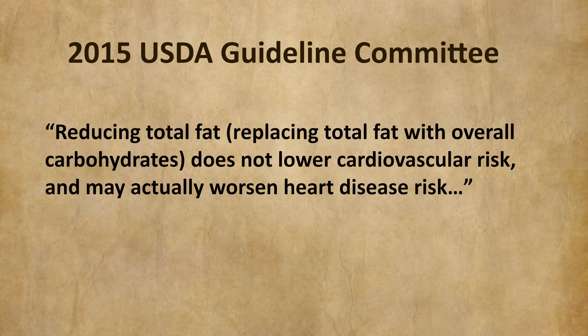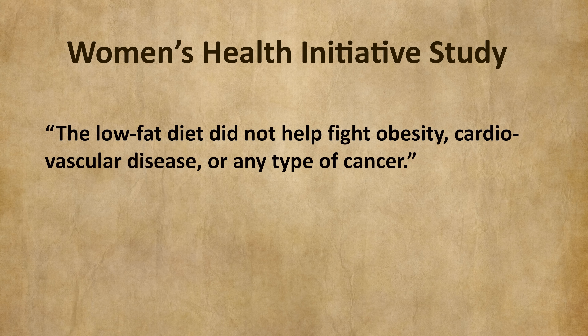The 2015 USDA Dietary Guidelines Committee declared that reducing total fat — in other words, replacing total fat with overall carbohydrates — does not lower cardiovascular risk and may actually worsen heart disease risk. Nina also shares the Women's Health Initiative study of nearly 49,000 women over eight years, whose conclusion was that the low-fat diet did not help fight obesity, cardiovascular disease, or any type of cancer. About 45 years ago, the U.S. government first began promoting a low-fat diet with the McGovern Report, which was translated into the food pyramid telling us to eat lots of carbs and almost no fat.